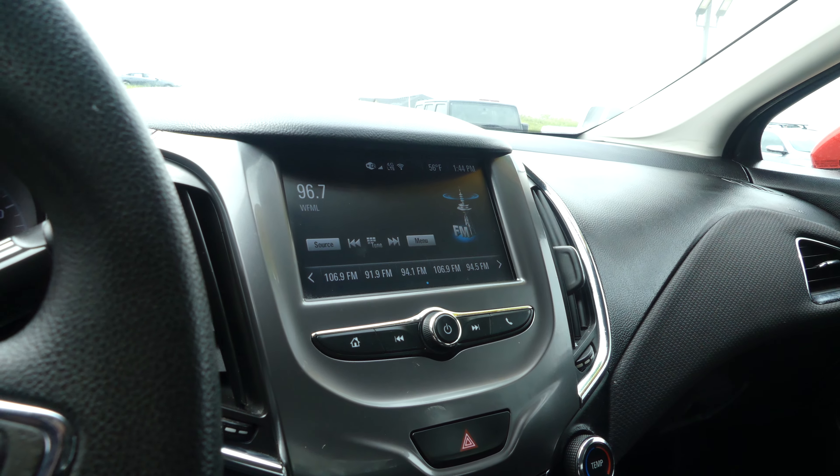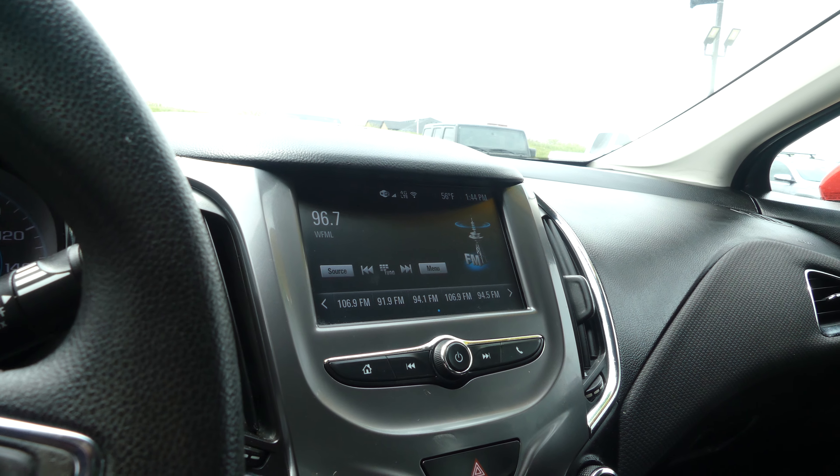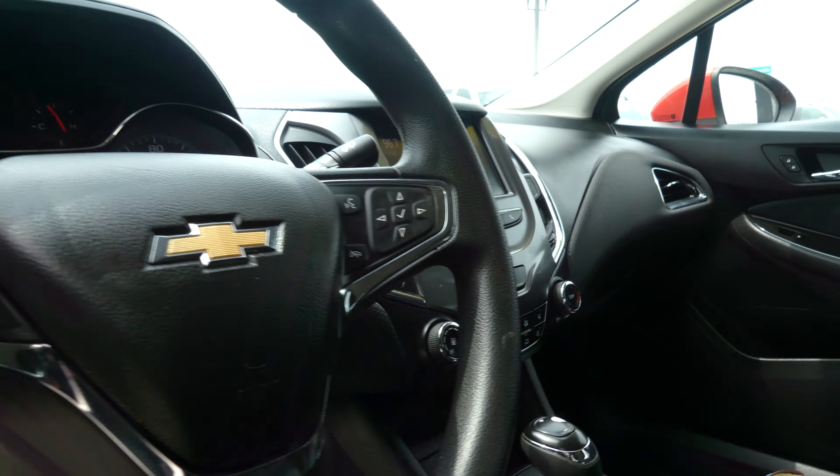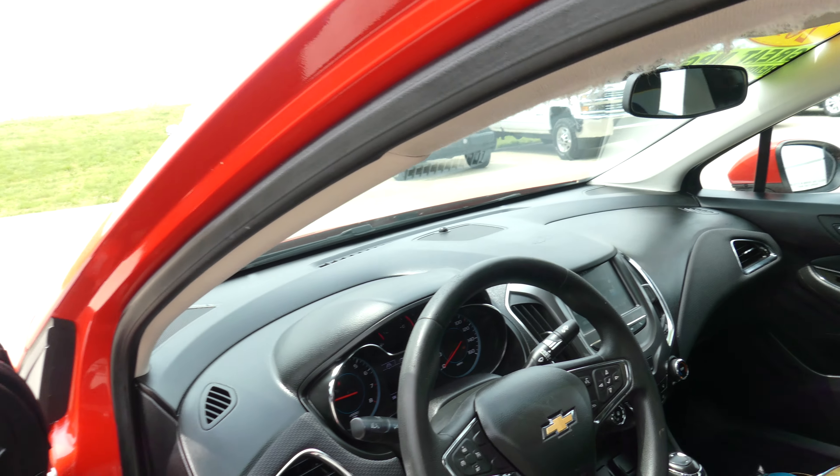Large LCD touch screen display which has satellite radio and hands-free calling, text and weather, Wi-Fi, and many more app possibilities. The black steering wheel features cruise control settings and hands-free calling and audio.